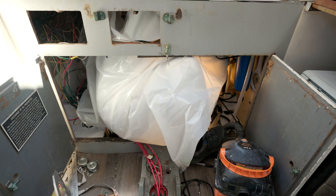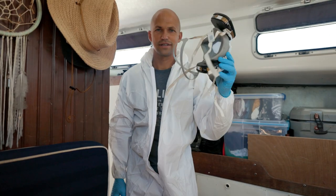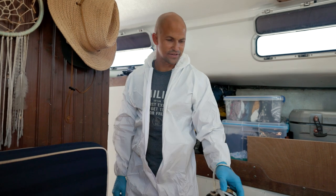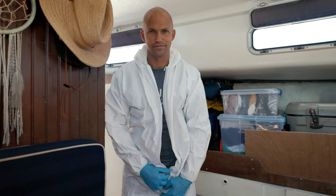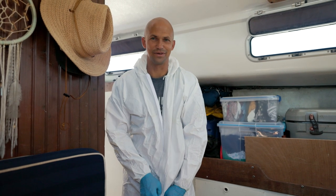And a vacuum. Got my respirator and some goggles. Should be set. But I really don't want to do this — I hate grinding on fiberglass.